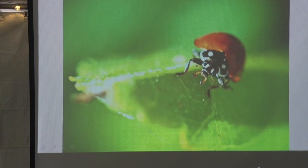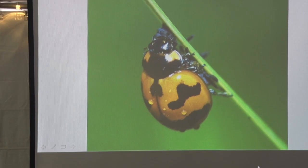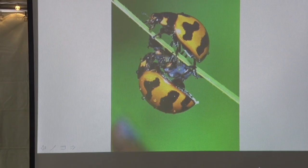This one's a California ladybug. Can you guess which country this next one's from? It's actually from Singapore. And this one — guess where this one's from? California.